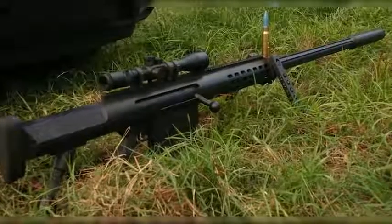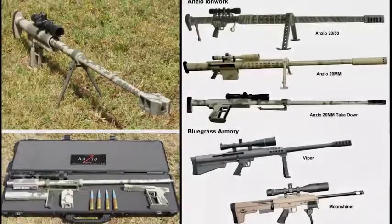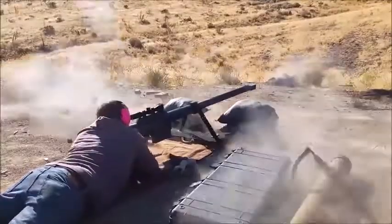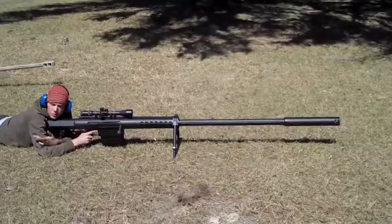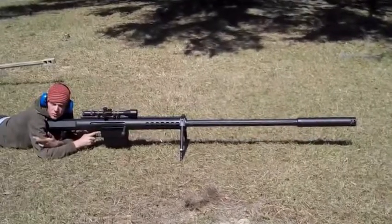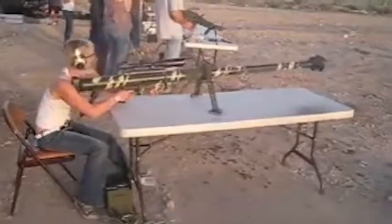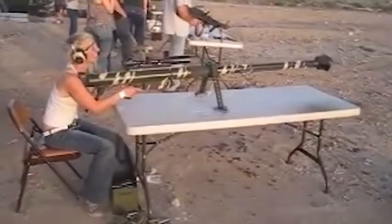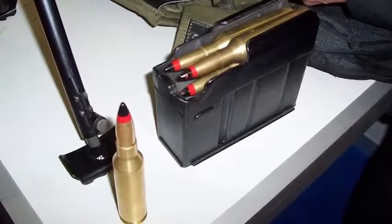They say that everyone who works at the American weapons company Anzio Ironworks is crazy — a subjective statement, but the guys did create real monsters among large-caliber sniper rifles, just because they could. One of them is the Anzio Takedown Rifle. The barrel of this anti-material rifle is 1,200 millimeters long and it weighs more than 17 kilos. You cannot hide it in your pocket, but even a target 3 kilometers away would have no chances. It is a single-shot weapon that must be reloaded manually and can carry up to 3 bullets.